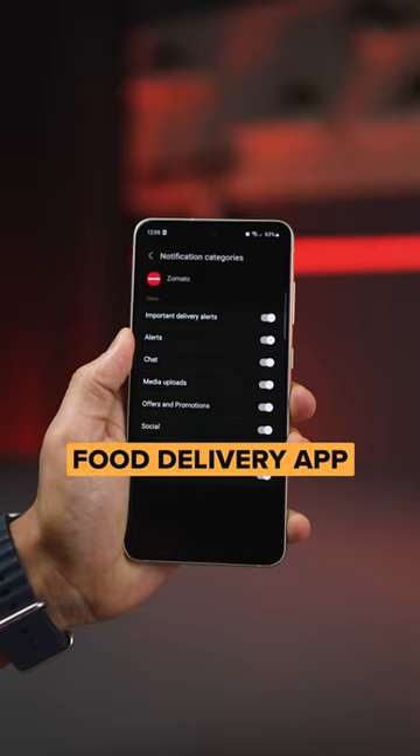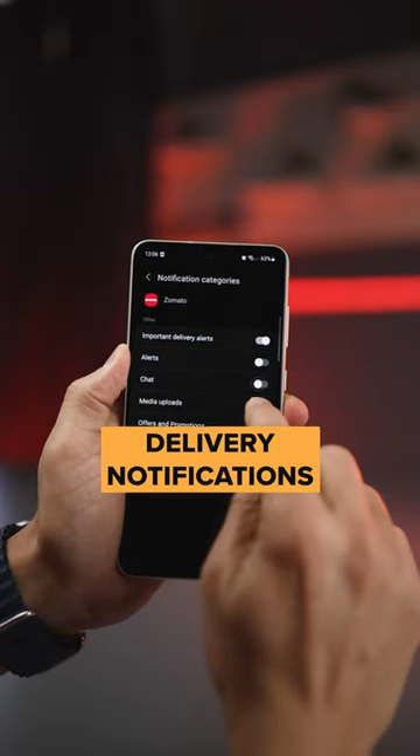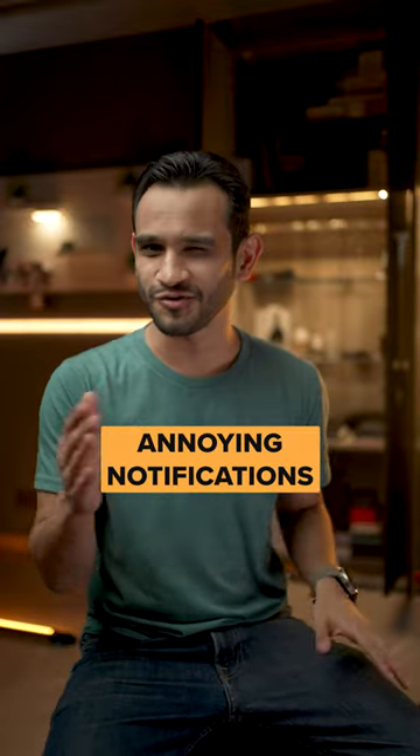Now I only want my food delivery app to send me delivery notifications and nothing else. That's it. And now you can do this for every app that sends you annoying notifications.